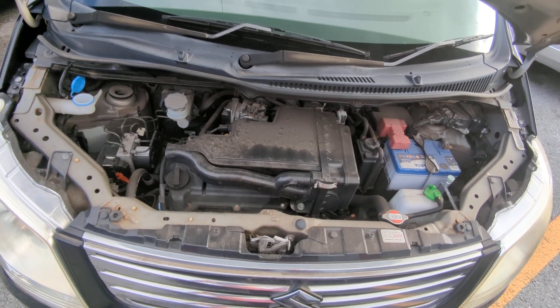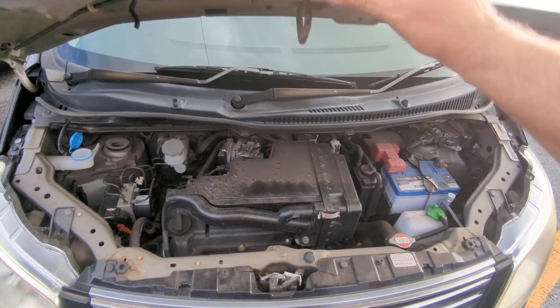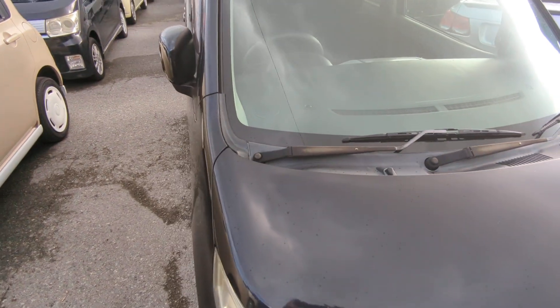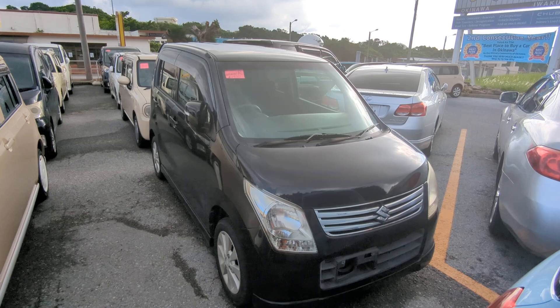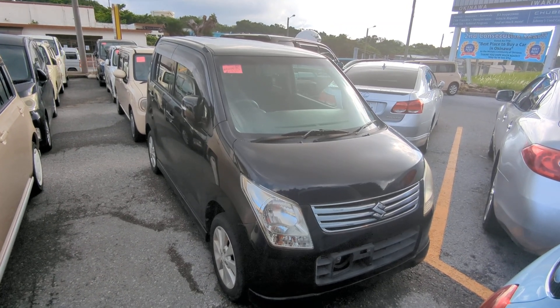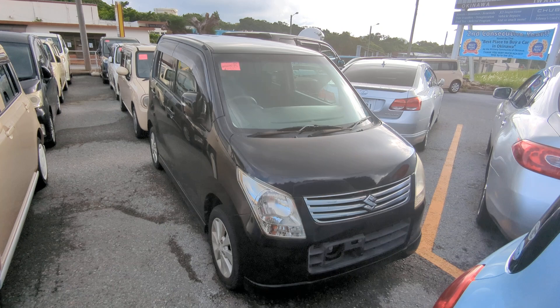And there you have it — a 660cc engine, which will be cleaned during the detailing process. So there you have it: 2011 Suzuki Wagon R, 91,000 kilometers, which is about 56,000 miles. Military price is $4,900, and with an additional military discount, we'll get it down to $4,700.